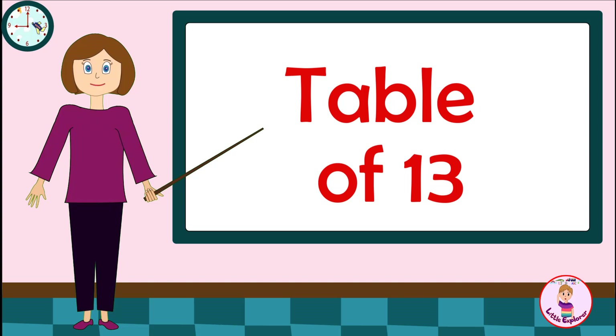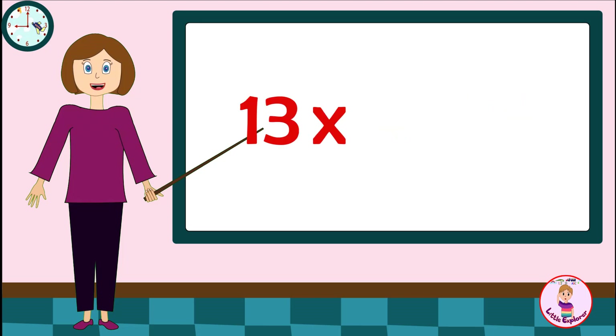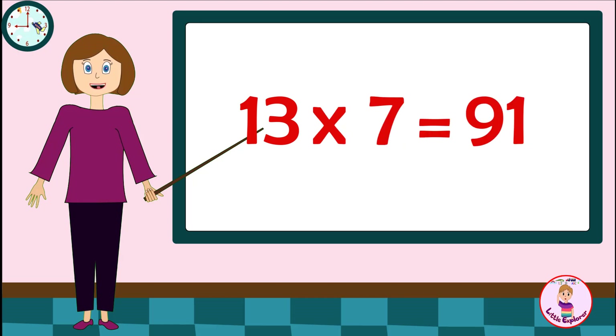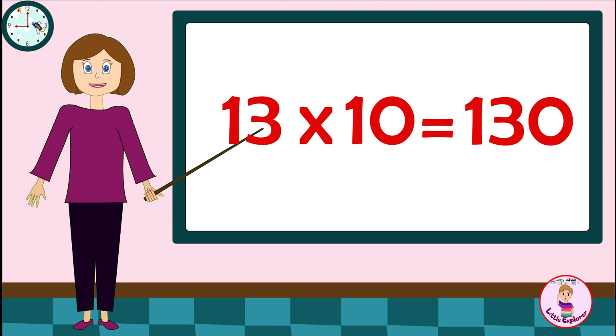Table of Thirteen. Thirteen Ones are Thirteen. Thirteen Twos are Twenty-Six. Thirteen Threes are Thirty-Nine. Thirteen Fours are Fifty-Two. Thirteen Fives are Sixty-Five. Thirteen Sixes are Seventy-Eight. Thirteen Sevens are Ninety-One. Thirteen Eights are Hundred-And-Four. Thirteen Nines are Hundred-And-Seventeen. Thirteen Tens are Hundred-And-Thirty.